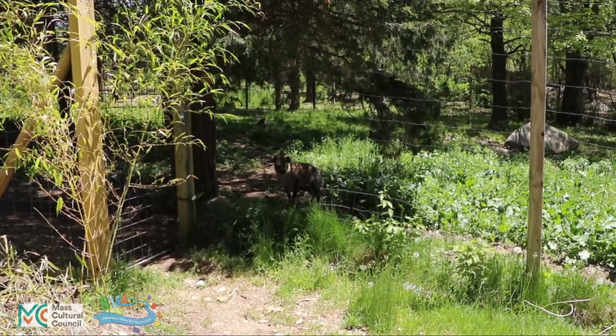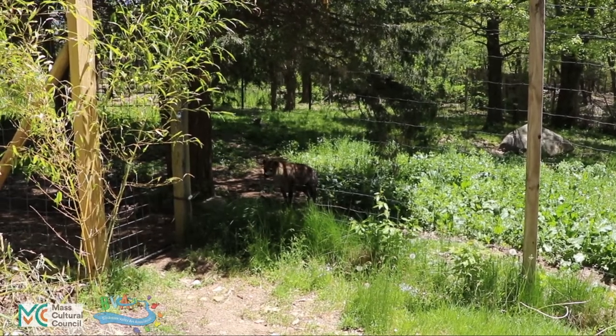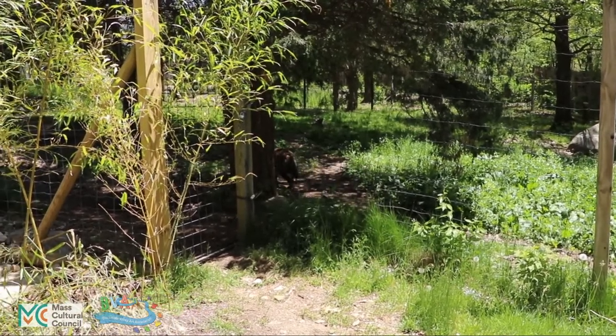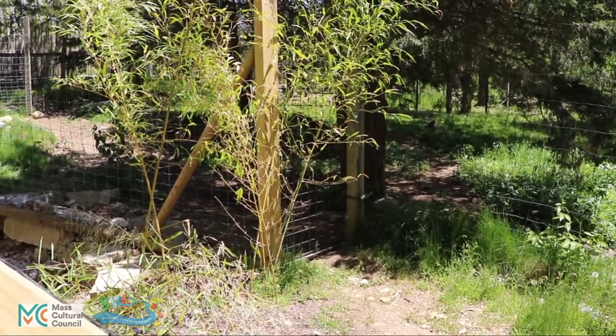When she was in the sunlight it gave us a chance to maybe see some details of her face and her shoulders. Now she's under what's called dapple lighting, and it would be impossible to sketch her — you can't see the details.